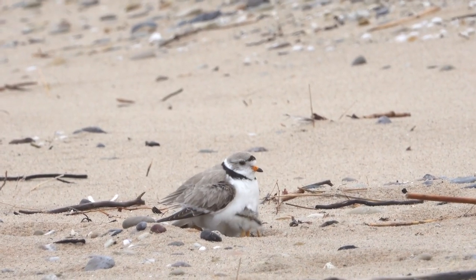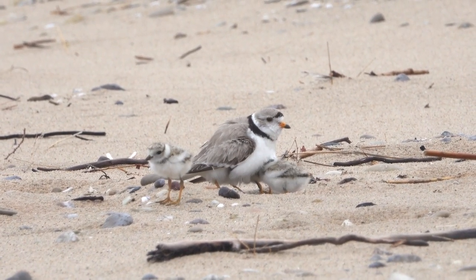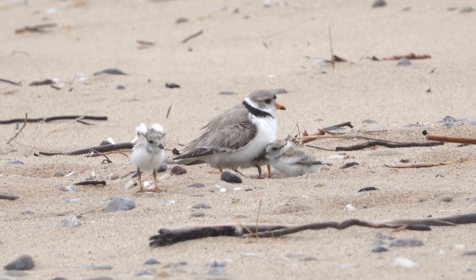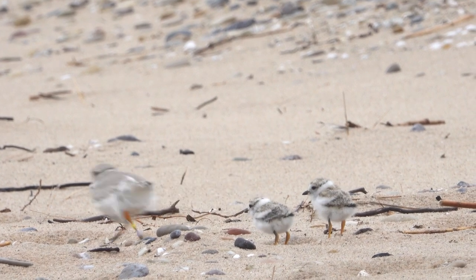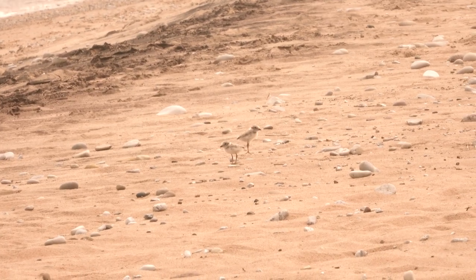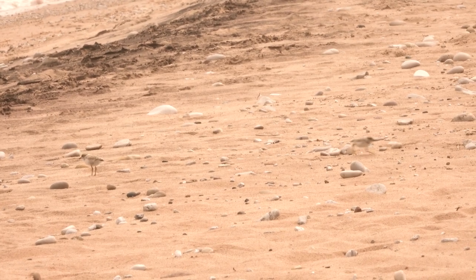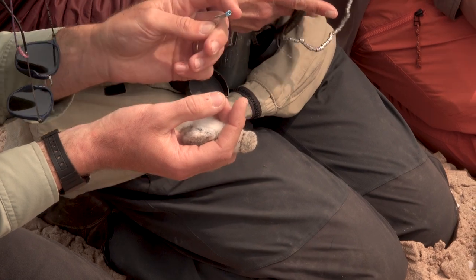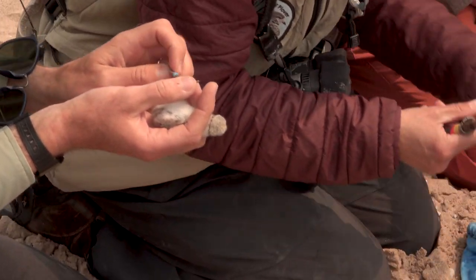The Great Lakes Piping Plover is actually one of the most critically endangered species in the entire Midwest. This year we're currently at 75 breeding pairs total. It's a species that actually once fell to 12 breeding pairs — within a breath of extinction in the Great Lakes — and there's been decades of conservation work trying to protect it, bring it back, and recover it.